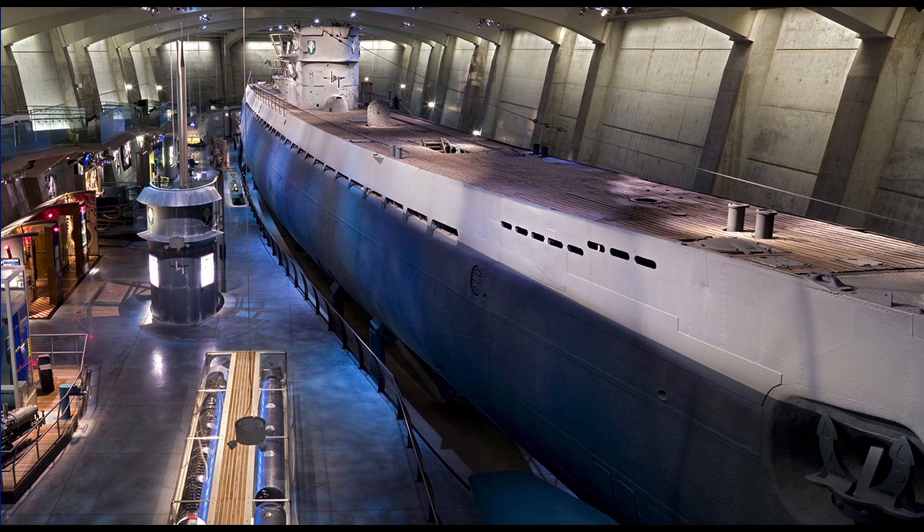The improved foxer gear countermeasure saved many lives in the war's remaining months. The U-505 and the torpedo delivered by the Slater are currently on display at the Museum of Science and Industry in Chicago, Illinois.